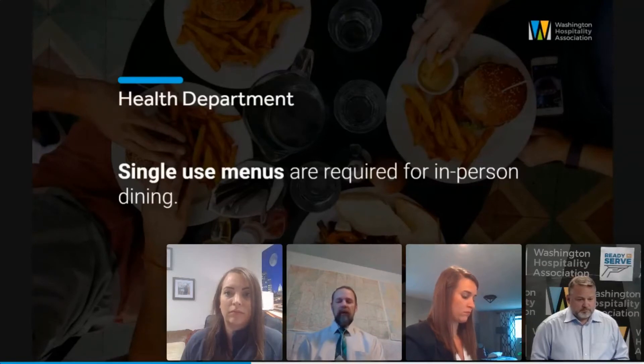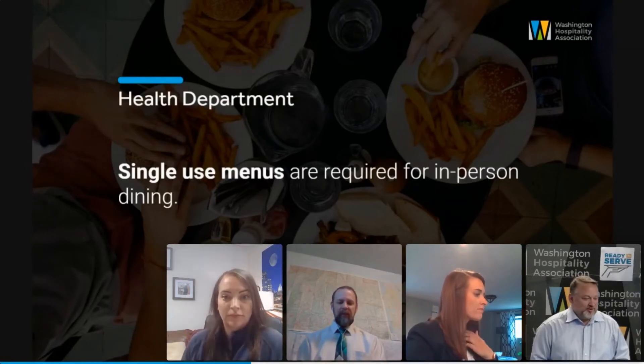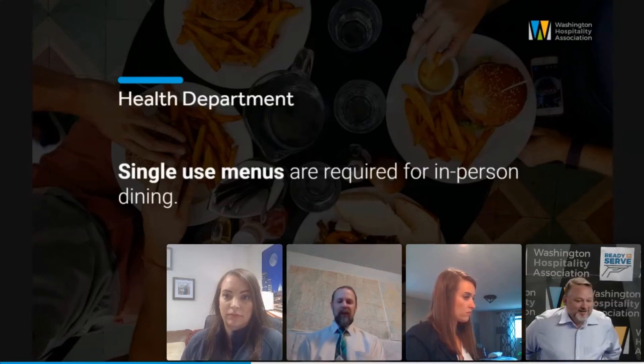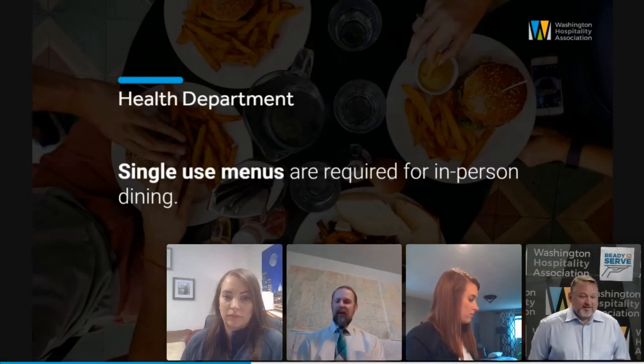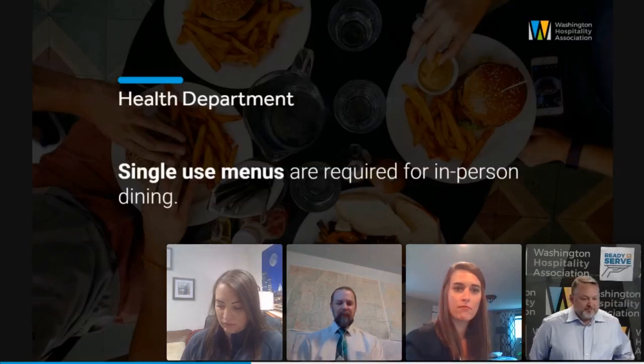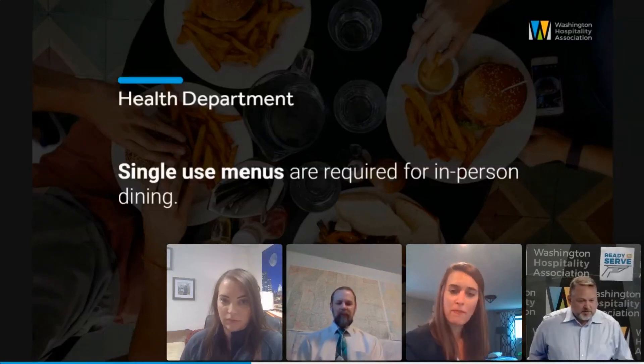We're going to see some really unique things — from QR codes to an old-school chalkboard they could roll by the table. We're gonna see some fun stuff to keep our customers healthy. There are some crazy requirements, but this is a crazy pandemic, and if we can do something that's fun and creative, go for it — it's gonna help everybody. Any questions from our members on menus in the chat room? I think those questions have been answered.